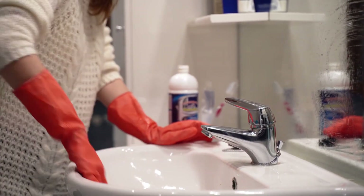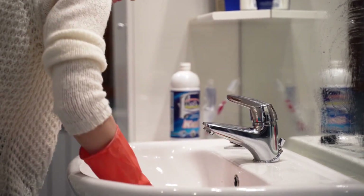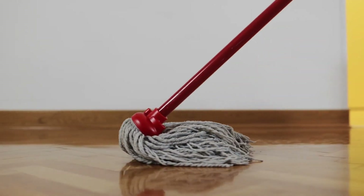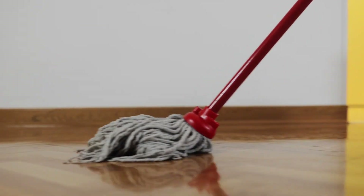High-touch surfaces — the unsung heroes of restroom cleanliness. From door handles to faucet levers, these surfaces harbor tons of bacteria. But fear not — with the right cleaning products and techniques, we'll banish those germs for good.